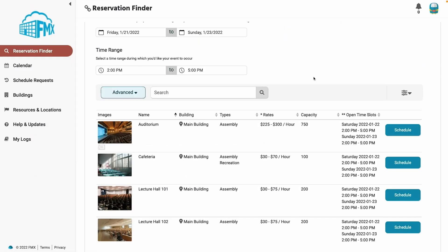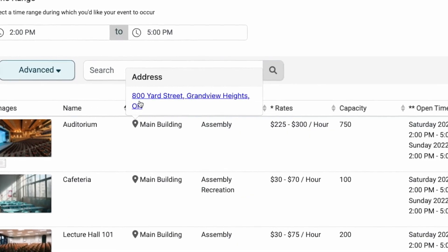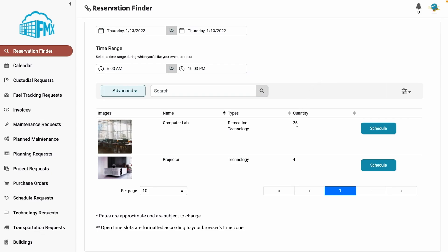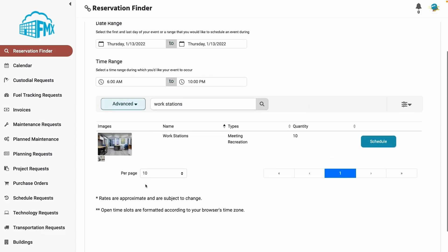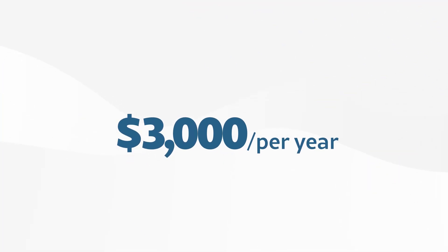You can even integrate this tool into your website for full public access. All bookings then go to a shared calendar, eliminating double-booking errors. However, the reservation finder is not available on FMX's mobile app. While accessible through a web browser, the experience is more clunky than a streamlined desktop application. FMX's pricing is completely quote-based — we estimate that it starts around $3,000 per year. This varies based upon users, desired features, and for K-12 schools, the number of students enrolled.